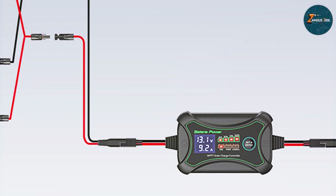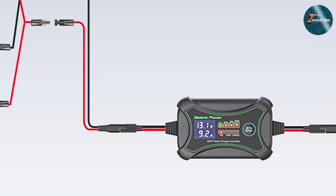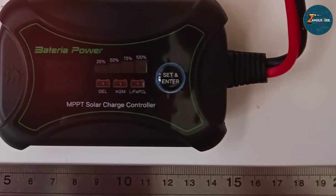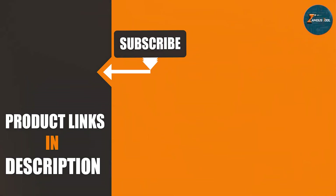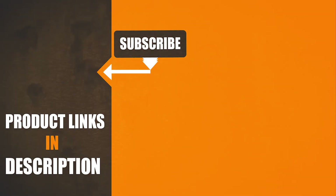As we conclude this solar-powered odyssey, I hope you found the perfect charge controller for your needs. If you enjoyed our exploration, give it a thumbs up, subscribe for more solar wisdom, and hit the notification bell to stay in the loop. Your journey towards sustainable energy has just begun. I am grateful you joined me today, and until next time, keep shining with the best solar charge controllers at your side.